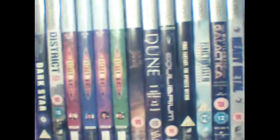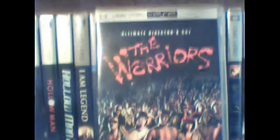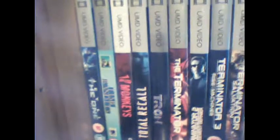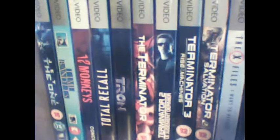Then up here at the top — it's not strictly a sci-fi movie, but I picked this one up the other week. It's Warriors on UMD, which is a pretty tough title to find. On the next shelf going down, we've got Jet Li's The One in the corner, Time Bandits, 12 Monkeys, and Total Recall. 12 Monkeys and Total Recall were French releases. Tron there — that's an American release.